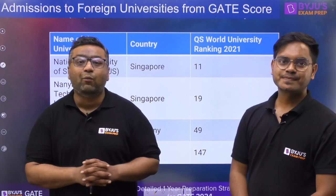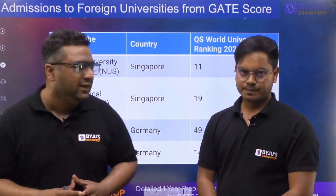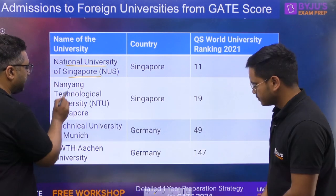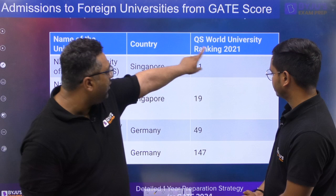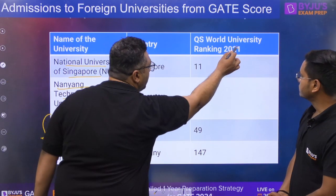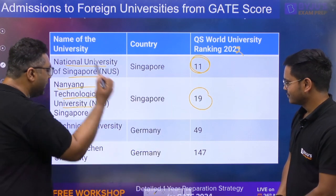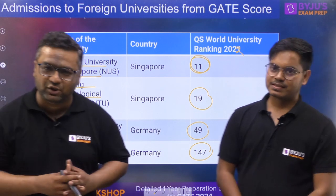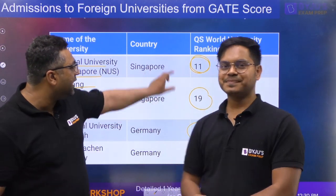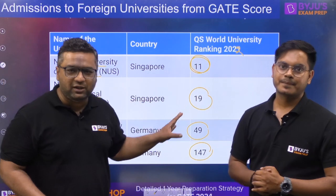First, let me tell you which universities accept the GATE score. Not all universities accept it. There are four universities: one is the National University of Singapore, another is Nanyang Technological University, and the other two are from Germany. Looking at the World University Rankings 2022 — NUS is ranked 11th, NTU is 19th, Technical University of Munich is 49th, and RWTH Aachen is 147th. The rankings of NUS and NTU are better than even the IITs, making them one of the best options for foreign university admissions.